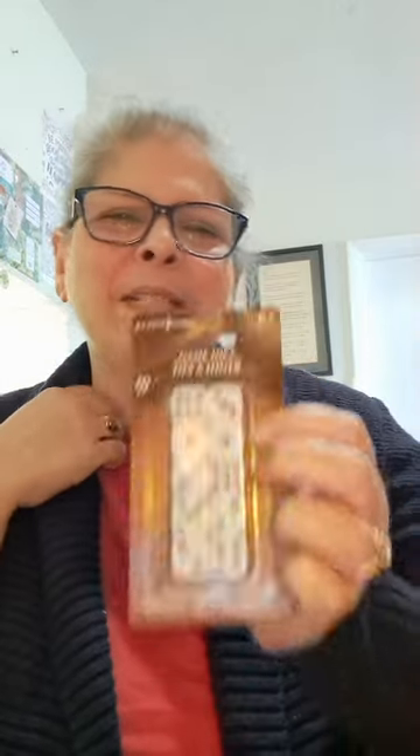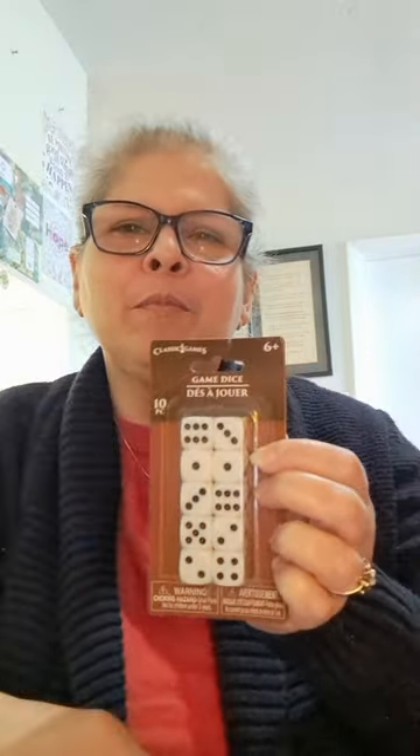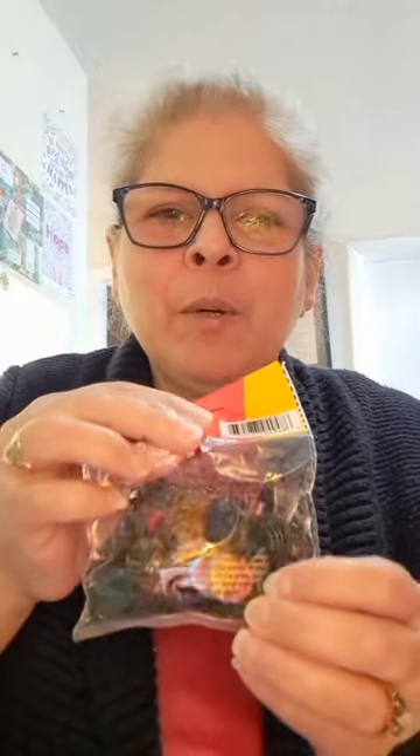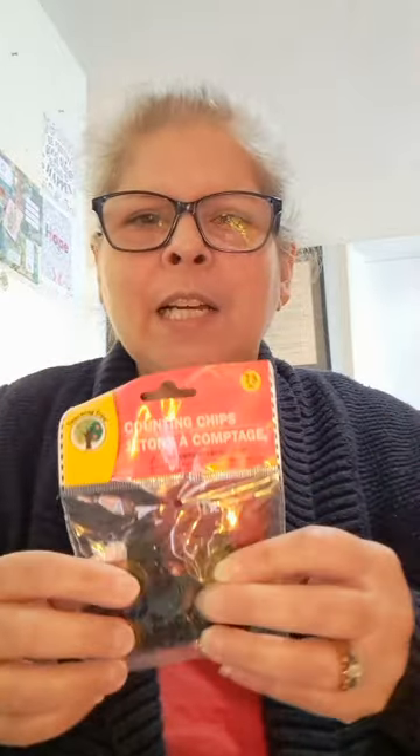For some reason I found these game dice and felt compelled to buy them. My husband asked why I was getting them since I don't have games that need them, and I said I just liked them — I'm sure something will come up where I'll need them. I also got these counting chips — usually used for bingo — but I'm thinking of using them as ephemera, putting them in a collage or on a page as decoration, since they come in different colors.